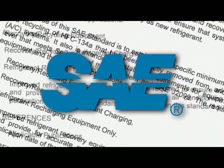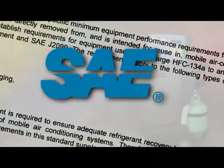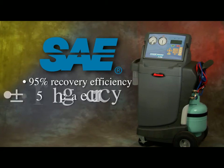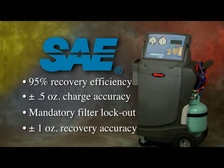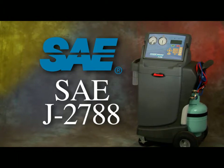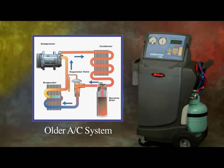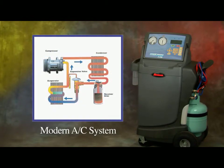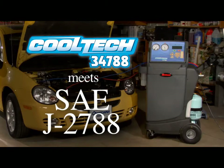One of the more significant results was the development of a new standard for service equipment. There are many requirements in the new standard, but the four main points are 95 percent recovery, plus or minus one half ounce charge accuracy, mandatory filter lockout, and recovery accuracy. This new service standard is now known as SAE J2788. It states that all service equipment manufactured after December 31st, 2007 must recover 95 percent of the refrigerant and recharge within half an ounce. New air conditioning systems are being designed with smaller components and increased efficiency, requiring the charging system to be more accurate. The RobinAir Cooltech 34788 and its patented design meets the stringent SAE J2788 requirements.